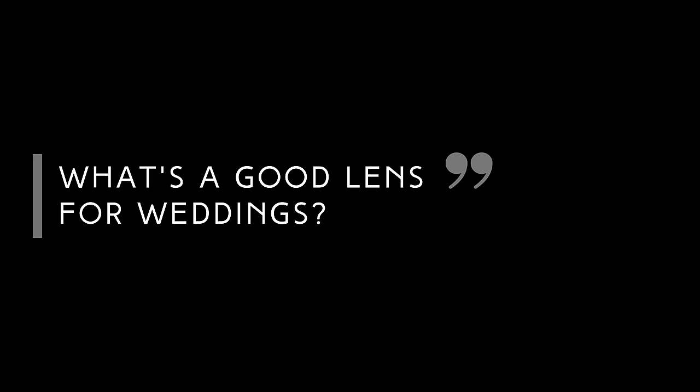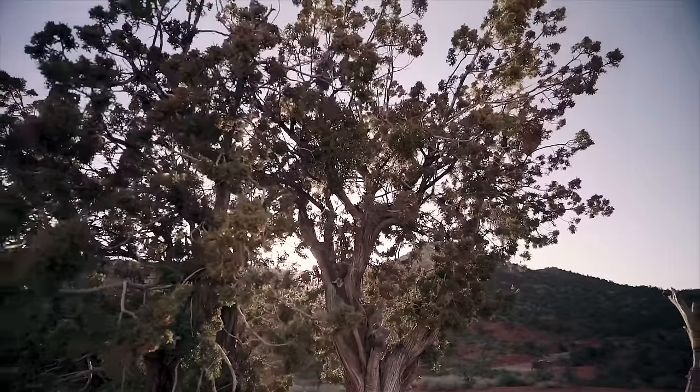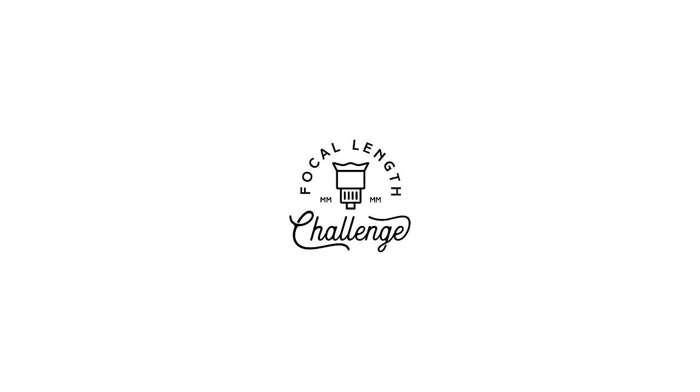Alright, let's dive in and see what 16 millimeters is good for. This is a non-technical workshop series where we explore different focal lengths while shooting a variety of subjects. This is the Focal Length Challenge.